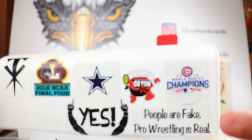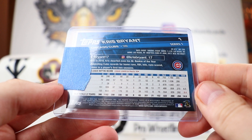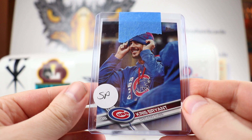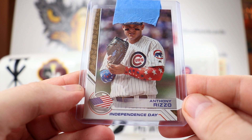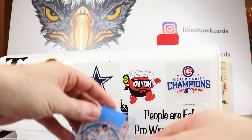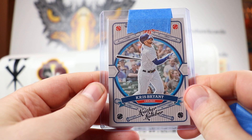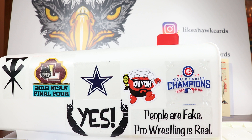John also threw in a couple extras. We have a Chris Bryant SP from 2017 — very cool, really nice. Also a card I do not have: Anthony Rizzo for Independence Day — that will definitely go into the Rizzo PC. And finally, a KB for the PC Leather and Lumber Chris Bryant. Thank you John, very generous of you to do that — happy to give you those cards.